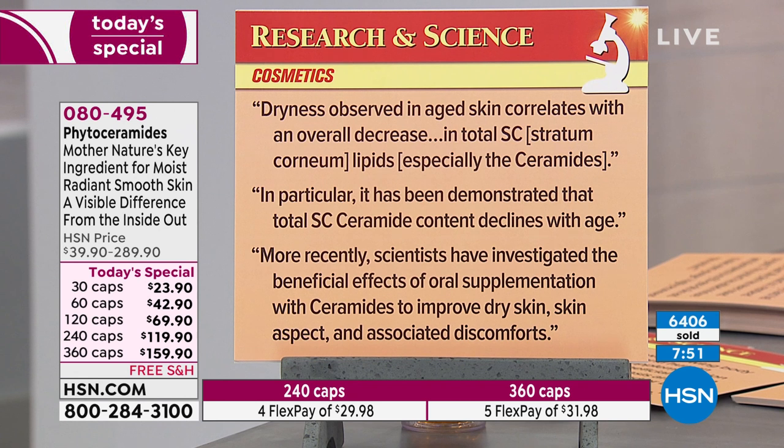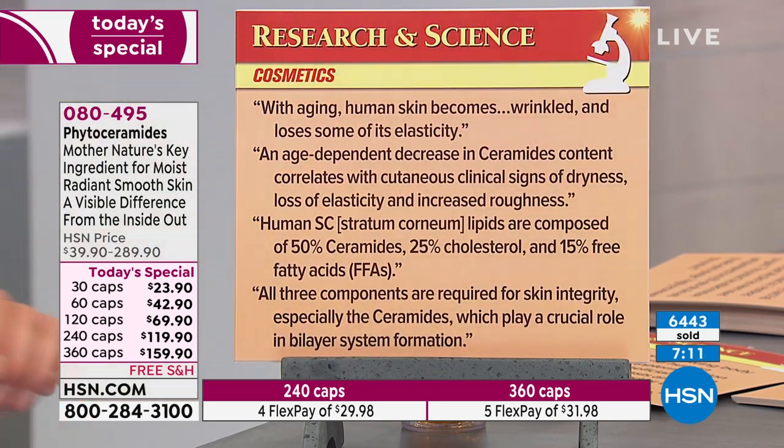Dryness observed in aged skin correlates with an overall decrease in total stratum corneum lipids, especially ceramides. It has been demonstrated that total stratum corneum ceramide content declines with age — these are direct quotes, not paraphrasing. Scientists have more recently investigated the beneficial effects of oral supplementation with ceramides to improve dry skin and skin appearance. I'll read direct quotes from those studies tomorrow. Those quotes talk about how all measures of improvements in skin appearance and function improved.